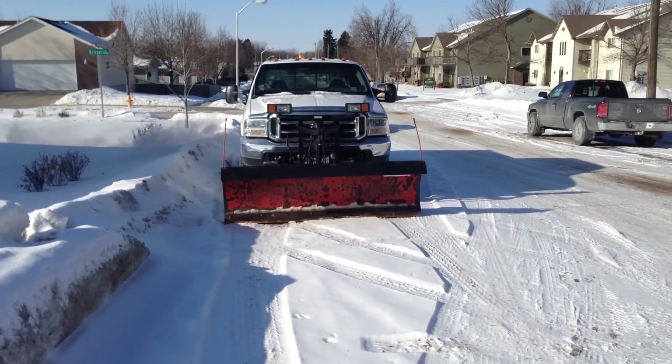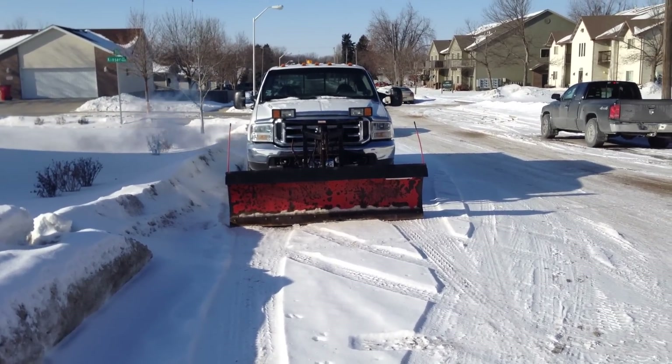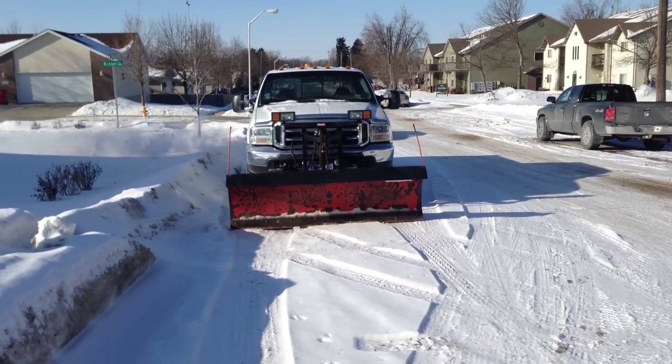Negative 38 wind chill — it is brutally cold out here. This car started on the first time. That's what you get for being a Power Stroke owner.